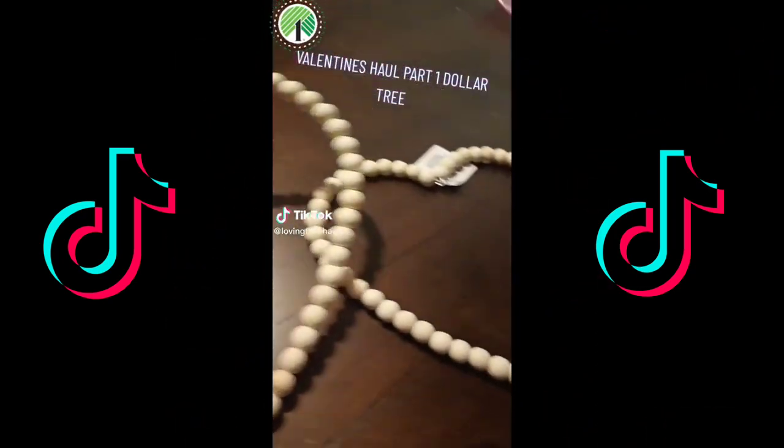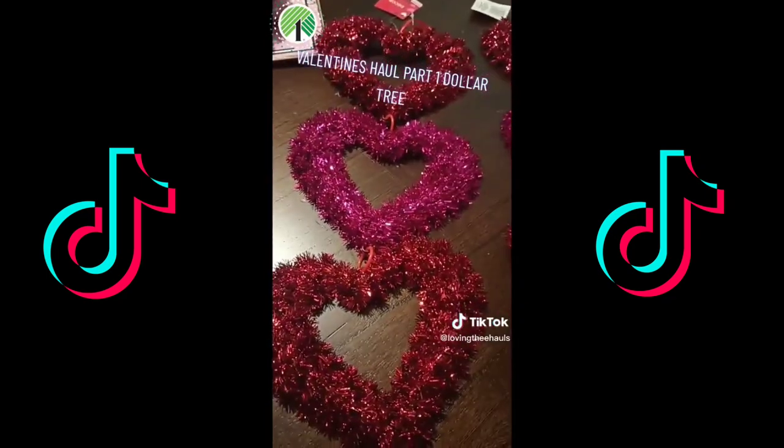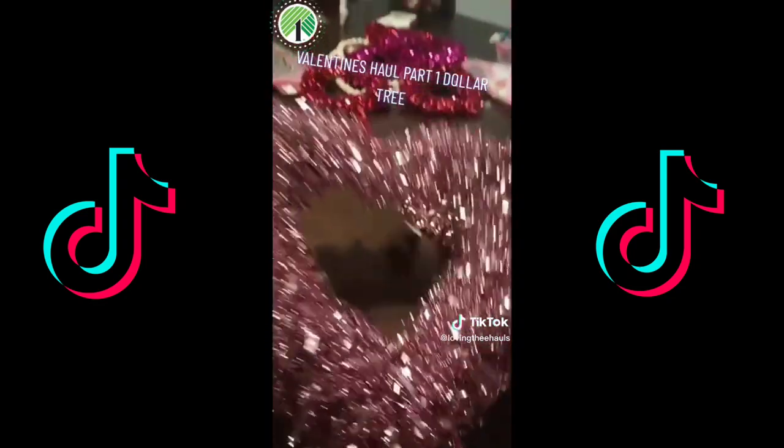Hey everybody, hope you guys all had a good New Year's Eve. This is my first part of my Dollar Tree haul. I found some really cute stuff. They didn't really put out too much yet, so I think I'm going to go back in a couple weeks to see what else they have.